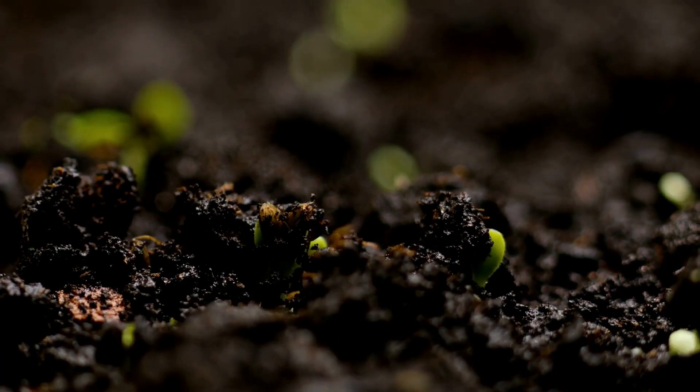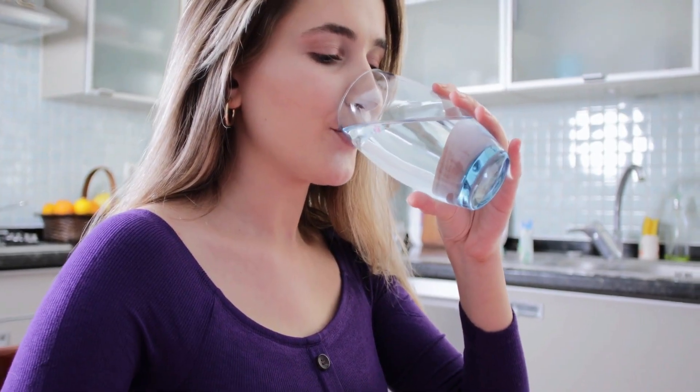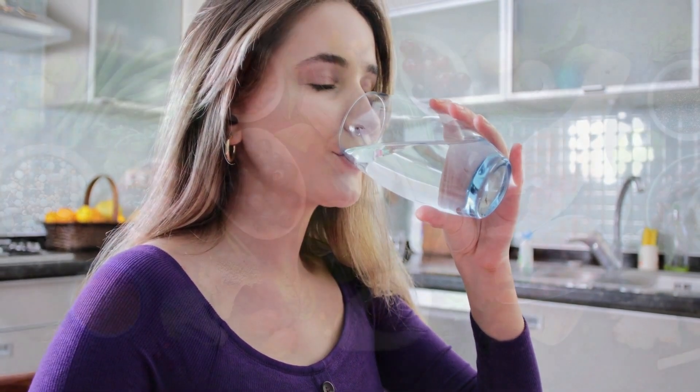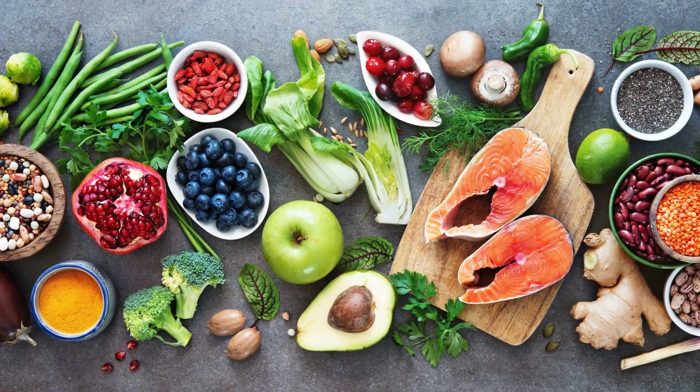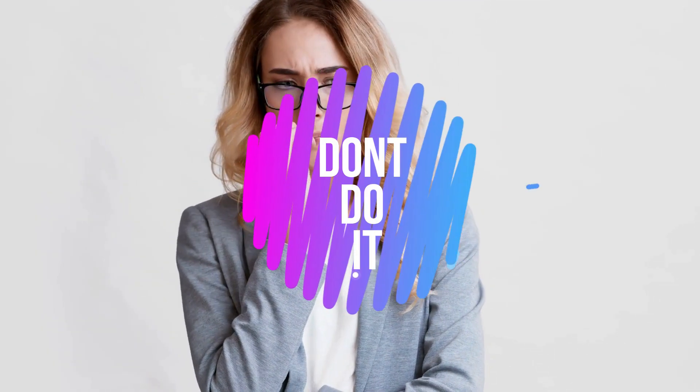And finally, remember that healthy nails start from within. Eating a balanced diet rich in vitamins and minerals, drinking plenty of water, and avoiding harmful habits like biting your nails all contribute to strong, healthy nails.